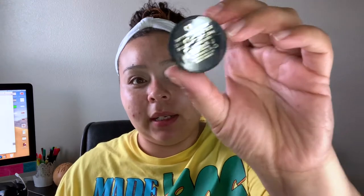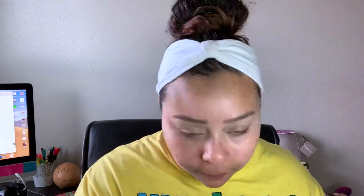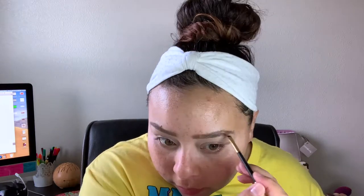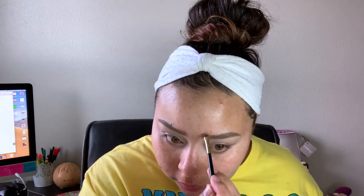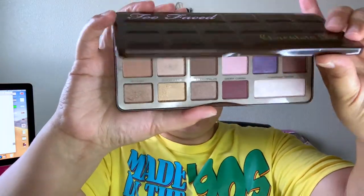I forgot to do my eyebrows, so I'm going to go in with this Milani brow pomade in the shade 01 Soft Brown and fill in my brows really fast. One thing I'll say about a pomade is that it's way faster than doing it with a brow pencil.